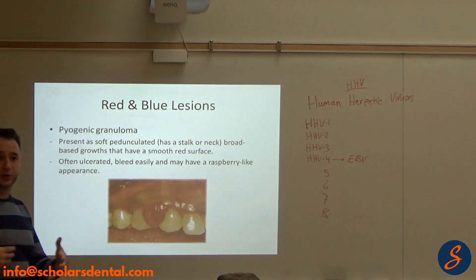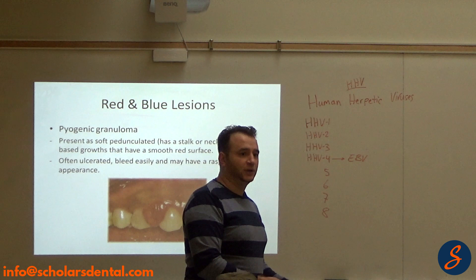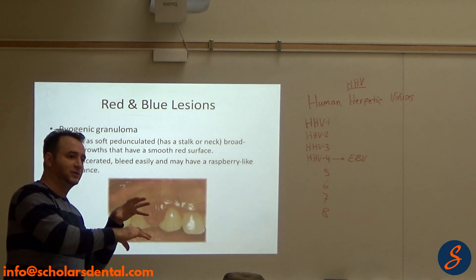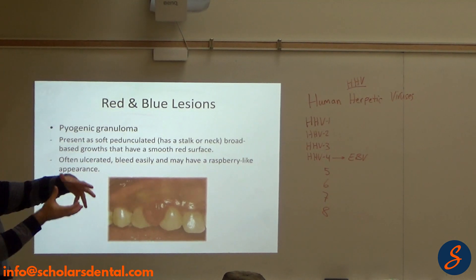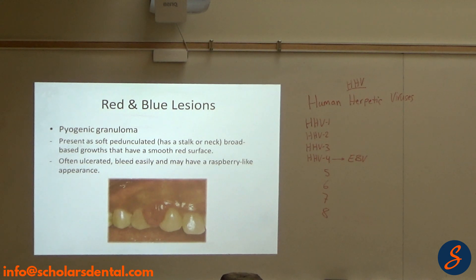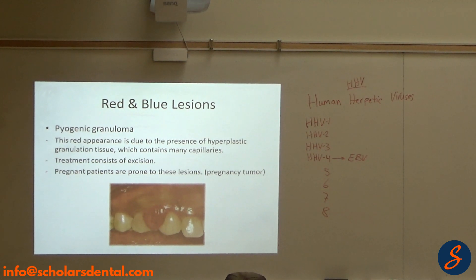Connective tissue reacts with granuloma or with more fibers. Bone does the same thing but has an extra trick — it can calcify more, or it can resolve and make a granuloma. Every tissue has a way to react. The redness is due to the presence of hyperplastic granulation tissue containing many capillaries. Treatment is to remove it. It can also happen in pregnant patients — at that point we call it a pregnancy tumor.